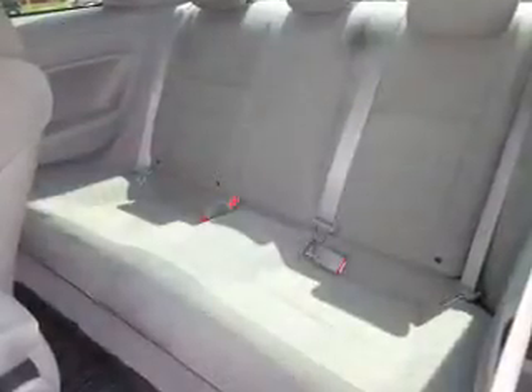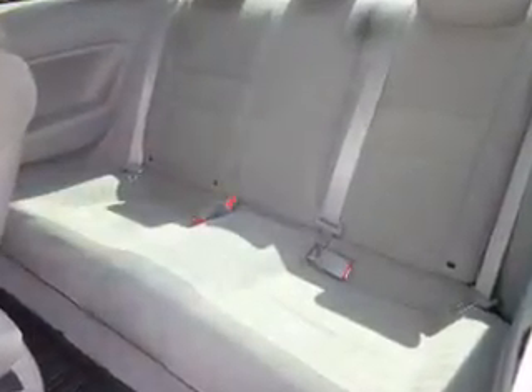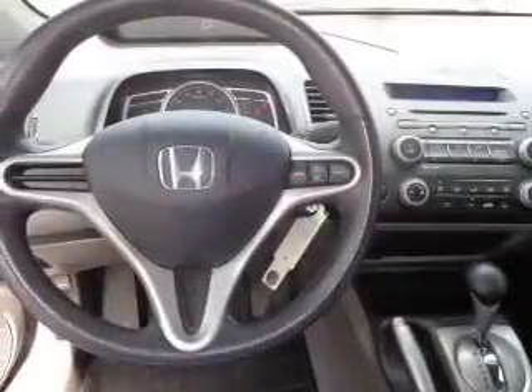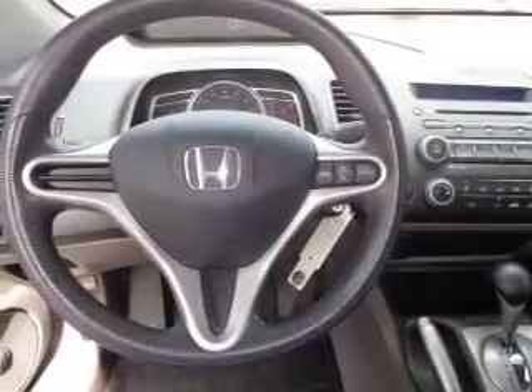Inside you'll find steering wheel controls, curtain head airbags, front airbags, side impact door beams, cruise control, a trip computer, child restraint seats, a power outlet, and a multi-function remote.